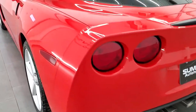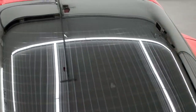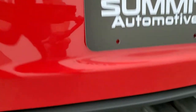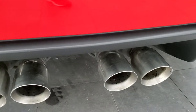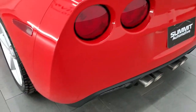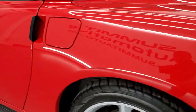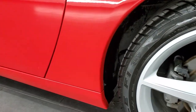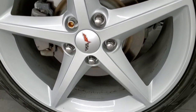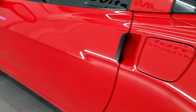Rear bumper is in nice shape. Deck lid and glass on this car is in excellent shape on the hatch there. Exhaust tips are in nice shape as well — dual exhaust with the quad tips. As you come down the driver's side, it's just as clean as the passenger's side. No scuffs or scrapes on there, and for full disclosure, this back rim is absolutely perfect. Down the rest of the side of the car looks really good.